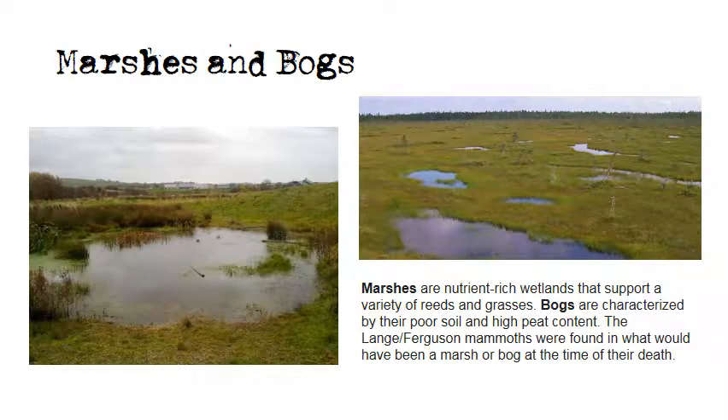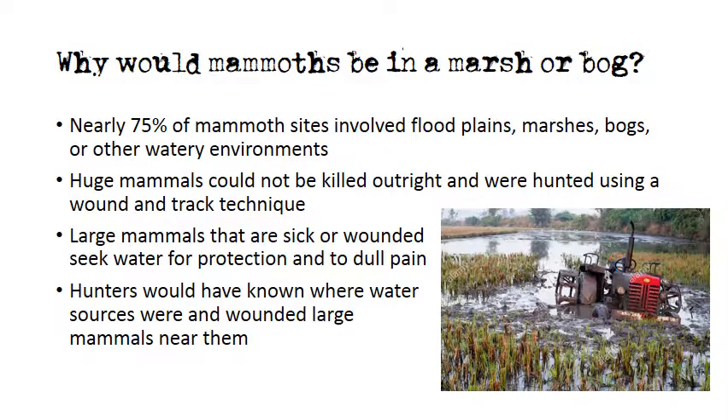Paleo-environmental reconstruction at the Lang-Ferguson site allows us to determine that the landscape was well watered and that a pond or bog existed at the time of the kill and butchering event. The dominant vegetation included dwarf willow, dwarf birch, sedges, and grasses — the best contemporary analogy being the tundra vegetation of the high north of Canada and the Arctic. An adult mammoth likely consumed several hundred gallons of water and about 300 pounds of vegetation daily. Clovis hunters were tracking mammoth towards this marsh or bog, likely finishing the kill while the mammoth was partially mired and not fully mobile.